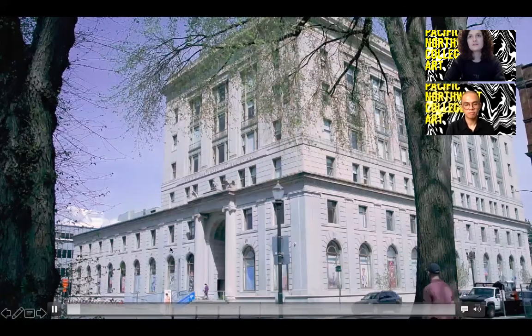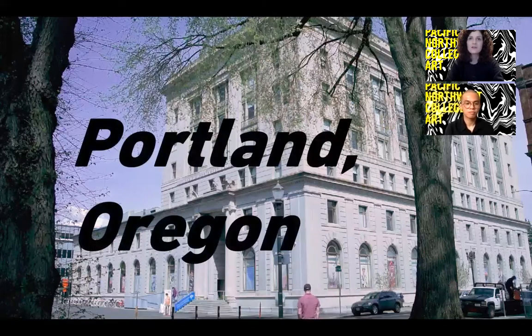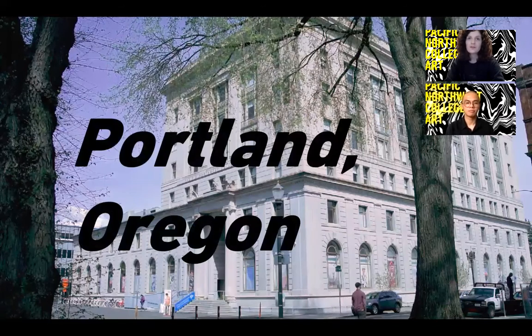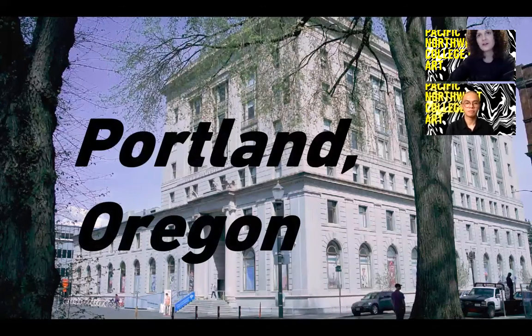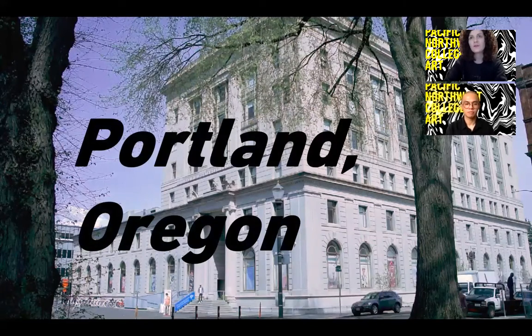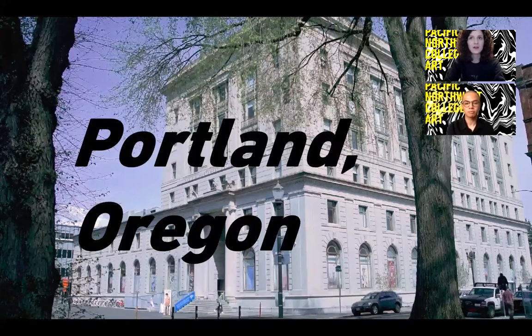We are located in downtown Portland, Oregon in a neighborhood called the Pearl District. This is our main building called the 511. PNCA is a part of the Association for Independent Colleges in Art and Design, meaning that we're one of 39 leading art schools within the United States and Canada. We are private, nonprofit, and regionally and nationally accredited.